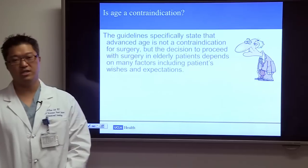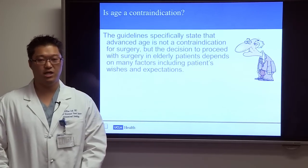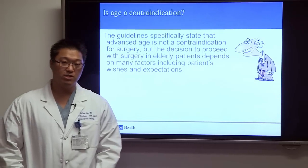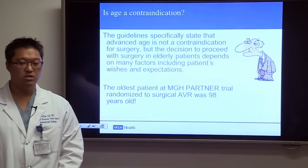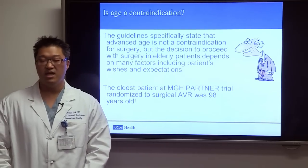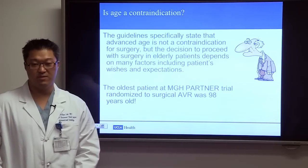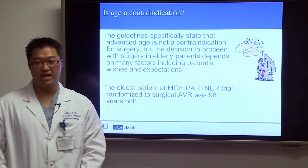A common question is whether age is a contraindication to surgery. The guidelines specifically state that age is not a contraindication. During my interventional cardiology training at Massachusetts General Hospital, I witnessed a 98-year-old woman randomized to open-heart surgery as part of the PARTNER trial. She did very well and was discharged home after just six days, proving to me that age is not a contraindication.